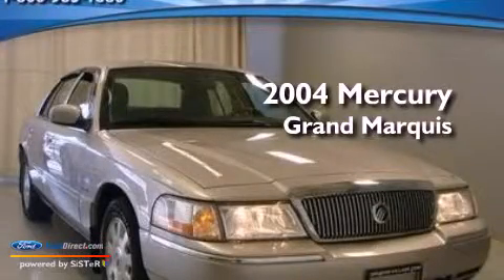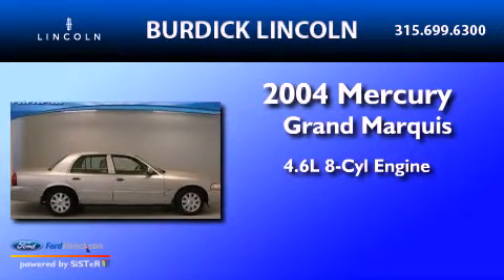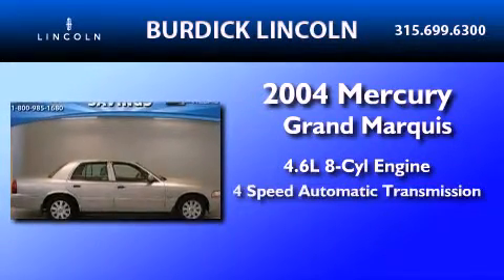This is a 2004 Mercury Grand Marquee. It features a 4.6-liter, 8-cylinder engine and a 4-speed automatic transmission.